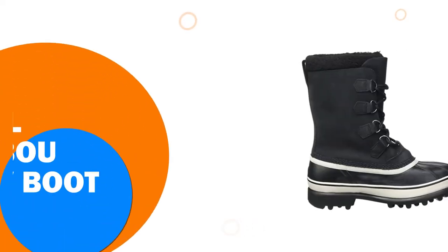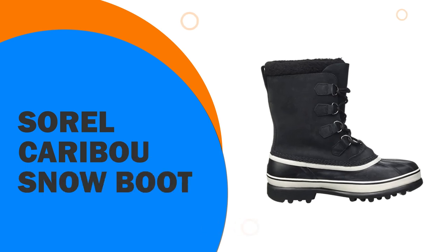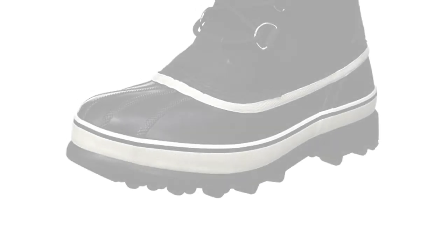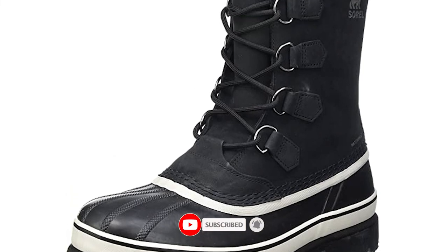Number 1: The Sorel Caribou Snow Boot. Sorel is one of the best-known brands for winter boots, and they know what works to keep your feet warm and comfortable throughout the coldest of winters.